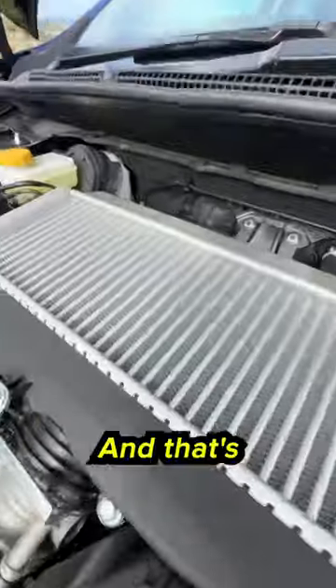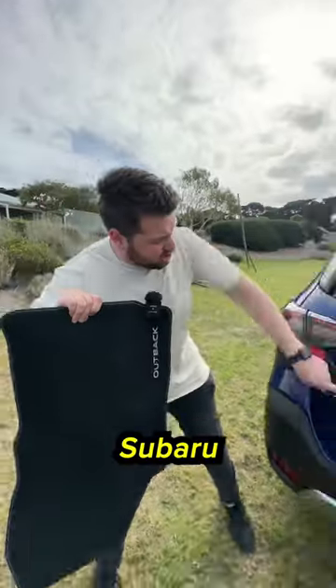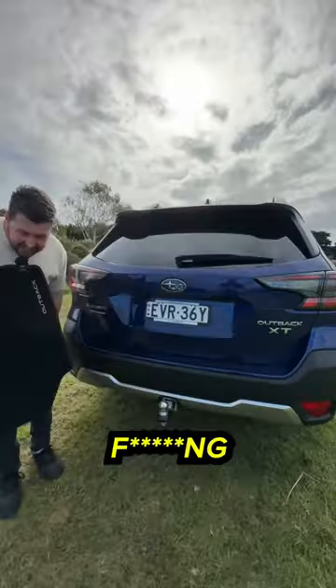Stop! I promise this isn't a boring car — they've finally given this a Subaru WRX engine! I'm here with the Subaru Outback and this thing is f***ing fast!